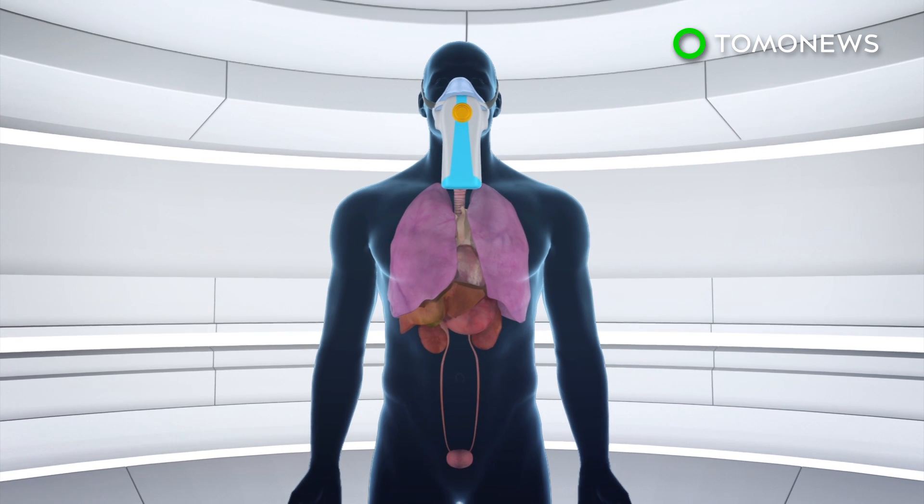The trial will be testing patients suspected to have esophageal, stomach, kidney, bladder, prostate, liver, and pancreatic cancer.